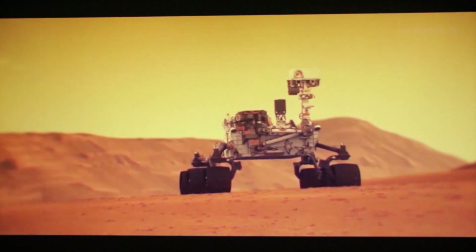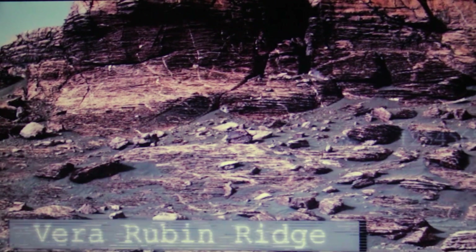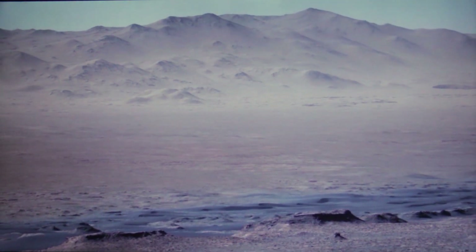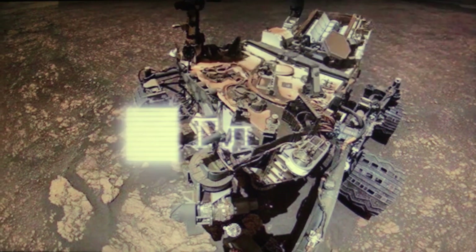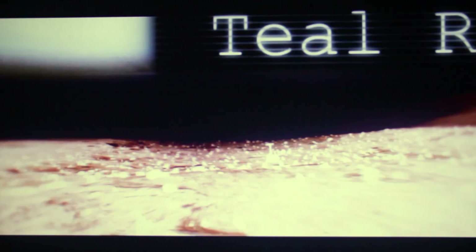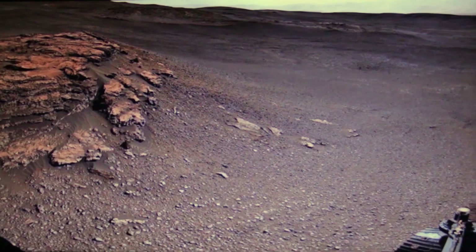Curiosity is at the bottom of Mount Sharp — this place is called the Vera Rubin Ridge. The unusual geology of these places was shaped by wind. At the top of the elevation is a view of the entire path the rover has already traveled. At a place called Glenteve, Curiosity allowed itself a break and took selfies. All speculation about the presence of water on Mars fell away when the rover found itself in the Teal Ridge neighborhood. Even the uninitiated in mineralogy can immediately recognize that the soil here is dried ancient clay.